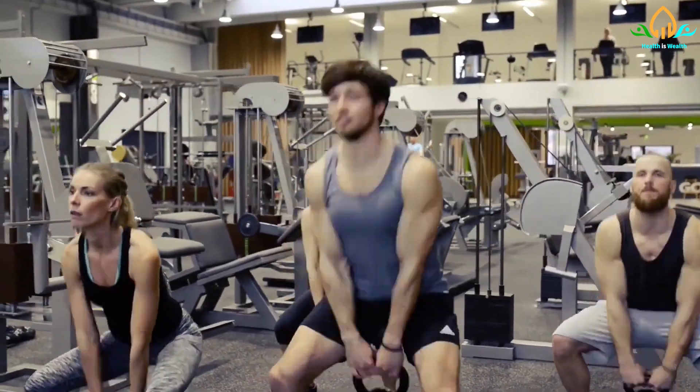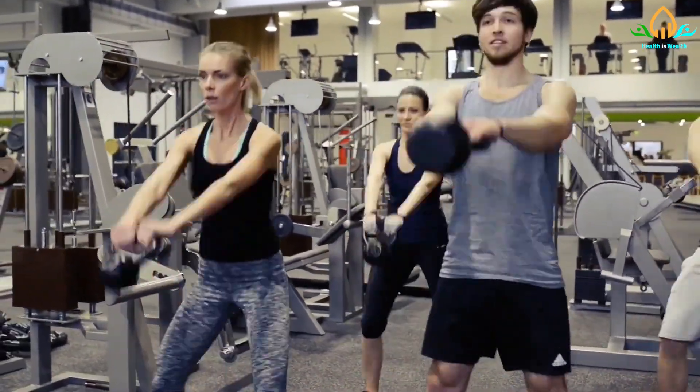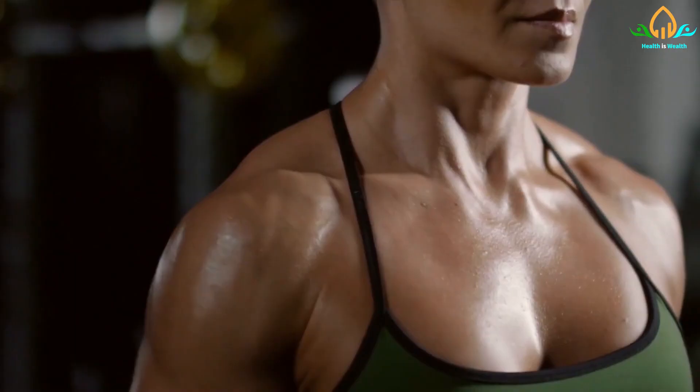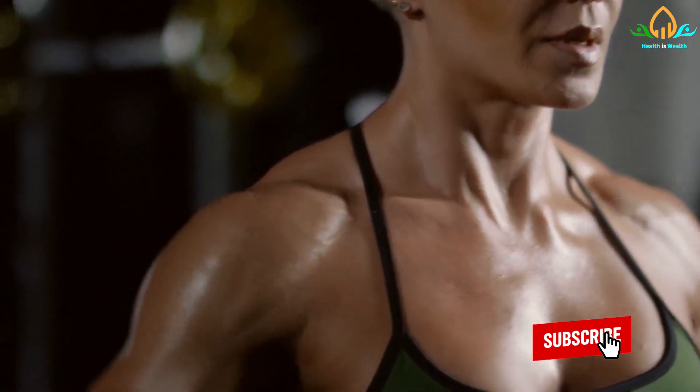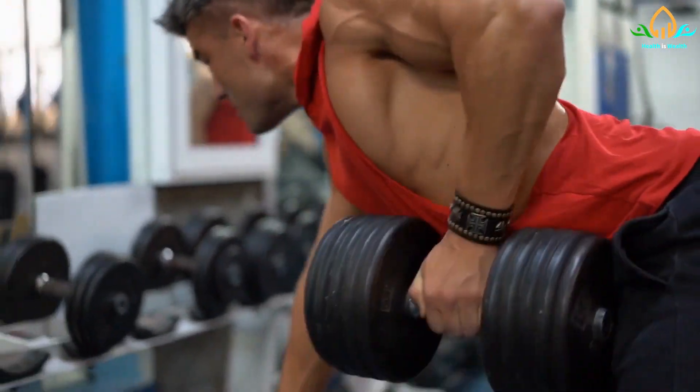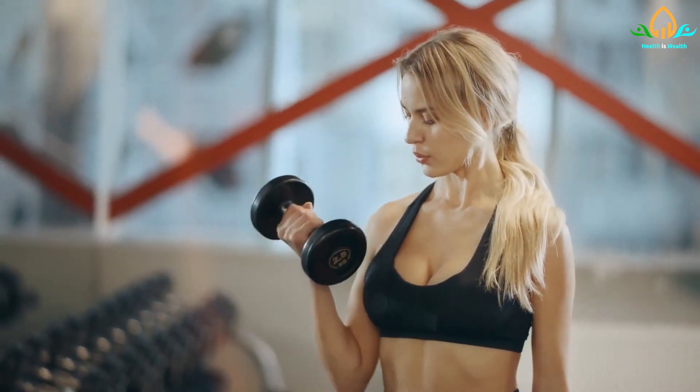And with that, it is time to end our video. We would like to know which of these exercises you include in your routine — let us know in the comments. Like this video and make sure to subscribe to the channel for more amazing videos like this one. We will see you in the next video.